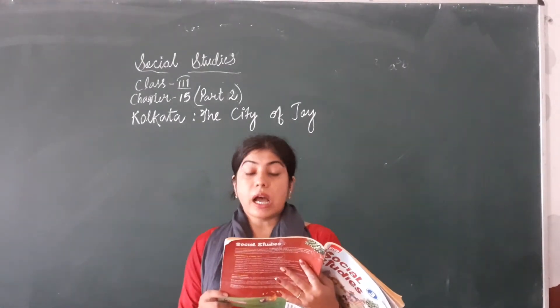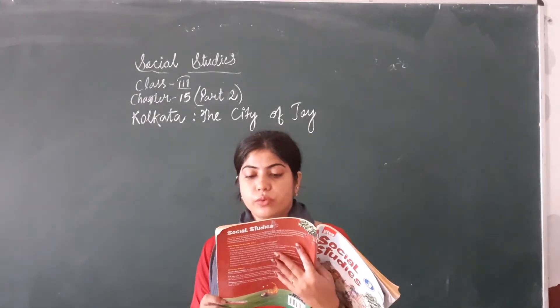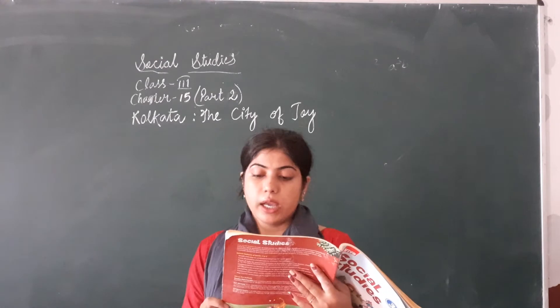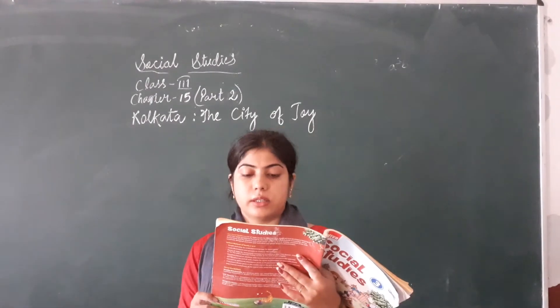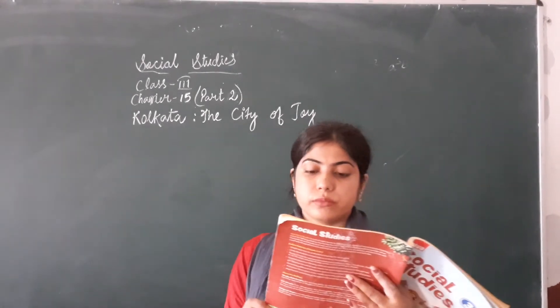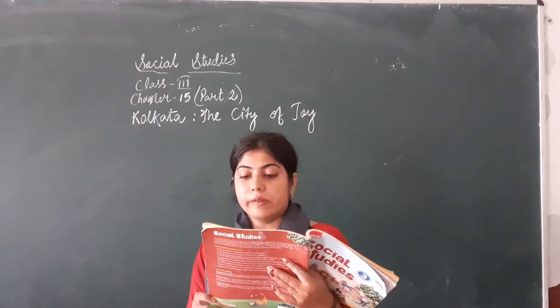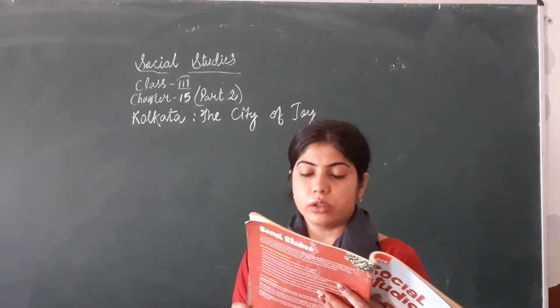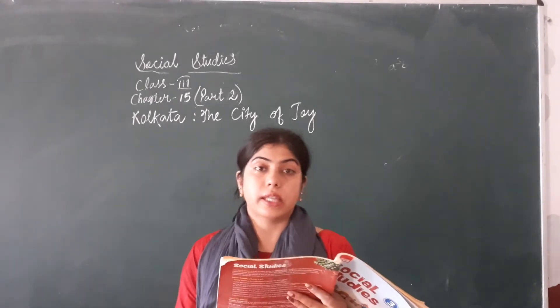This bridge was earlier known as Howrah Bridge. It was renamed a few years back in honour of Rabindranath Tagore, and it is now known as Rabindra Setu.